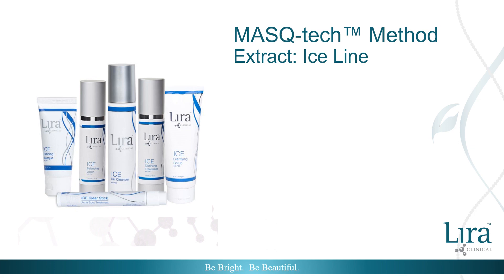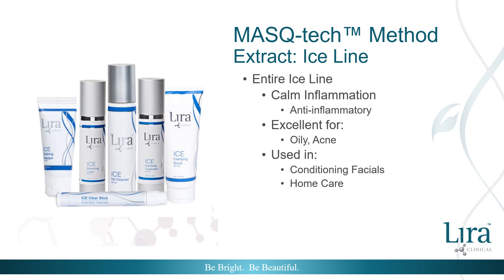Lyra Clinical's award-winning Ice Line is unlike many acne products — the goal is the same but the concept is different. Lyra Clinical's Ice products work not just to correct acne breakouts, but to balance the skin's delicate microbiome while reducing inflammation. In the Ice Line, the extract form of mistiha is used in every product to address acne-compromised conditions and to refine the appearance of pores. The Ice products are used in conditioning facials and recommended for home care use.